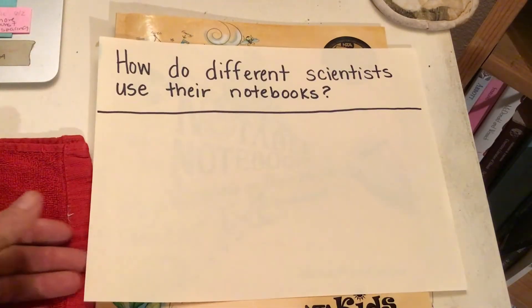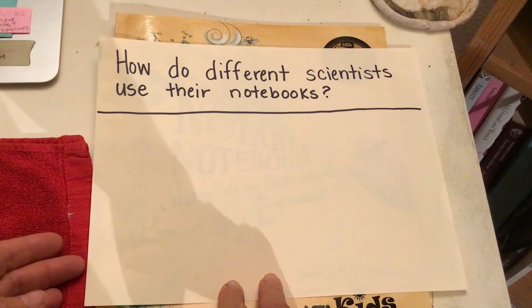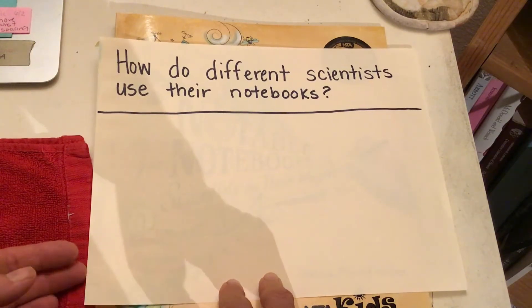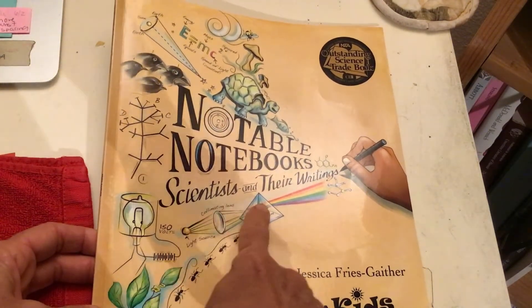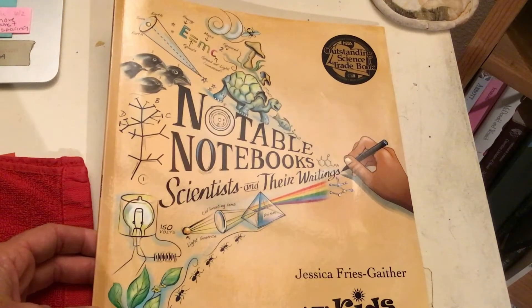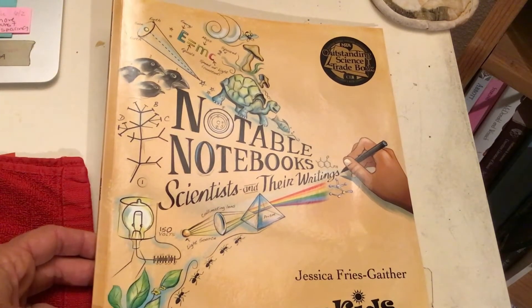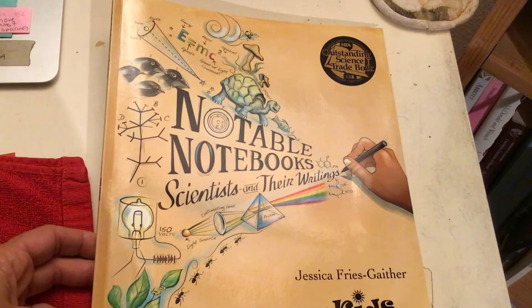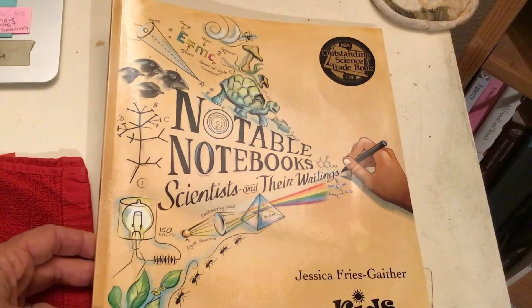How do different scientists use their notebooks? I have some ideas, and I've been using a notebook for many years myself. I know that in school we use science notebooks in STEAM and in the classroom. But I thought, what if we could find out from some other scientists how they use their notebooks? What do their writings help them to understand better about the world? How does this help them to develop new questions and share their findings with others? So let's take a look through this book and then we'll return to our question and jot down anything we figured out.